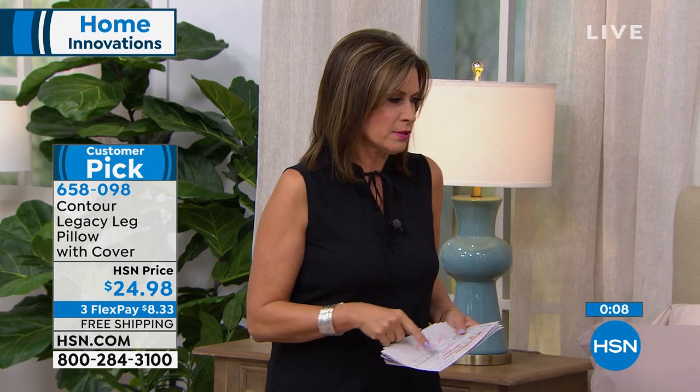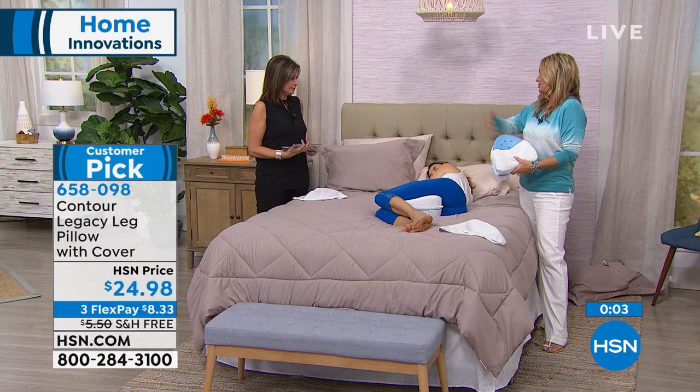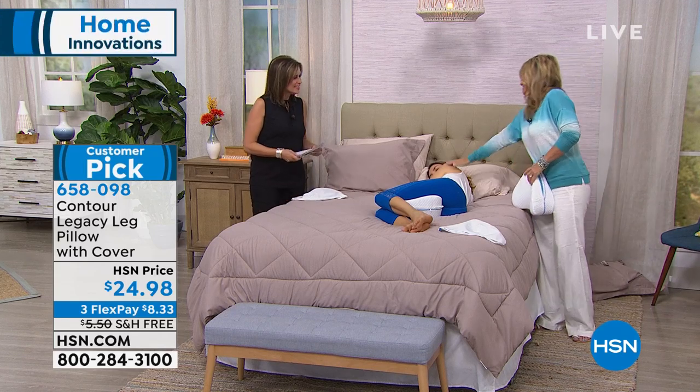Annika, what a great solution. Thank you. Do not go home without one of these tonight. All right, absolutely. Show the husband out, keep your pillow. Fabulous idea — thank you so much. Sweet dreams.